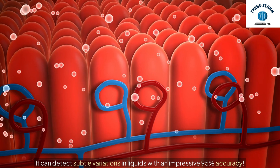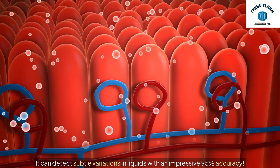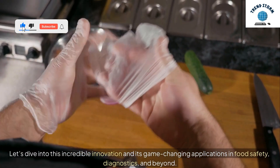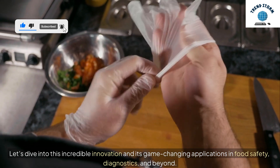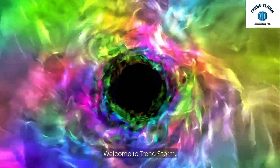It can detect subtle variations in liquids with an impressive 95% accuracy. Let's dive into this incredible innovation and its game-changing applications in food safety, diagnostics, and beyond. Welcome to TrendStorm.